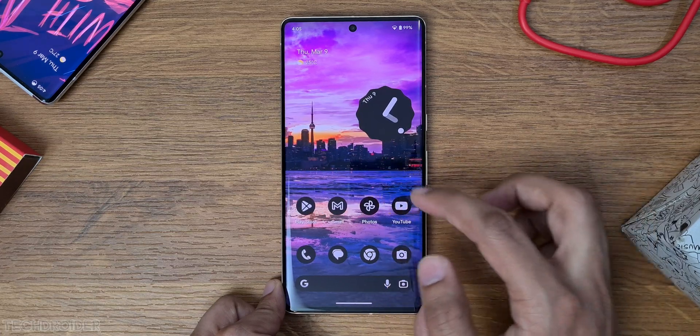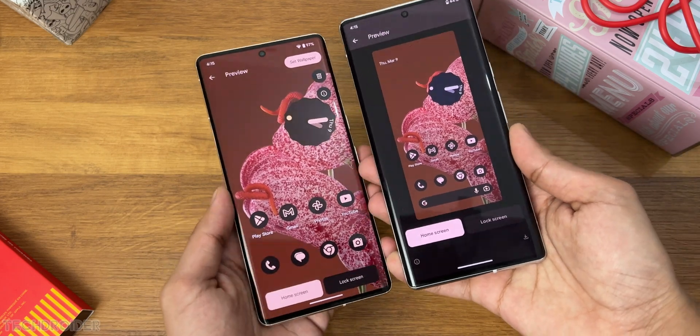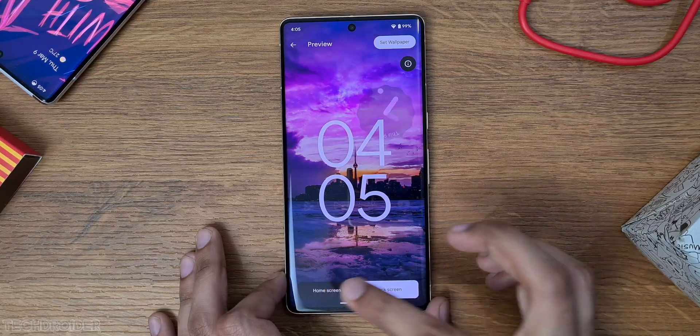You can now get a better idea of how the new wallpaper is going to look on your home and lock screen, thanks to the new preview interface.